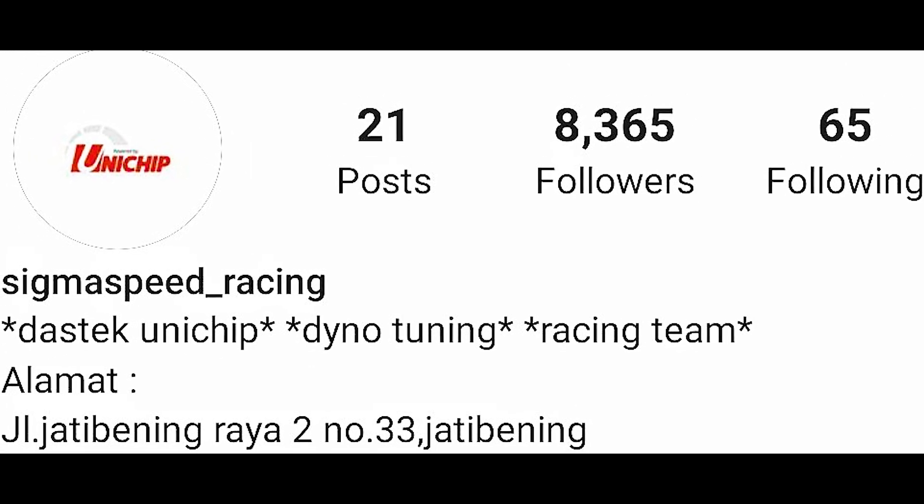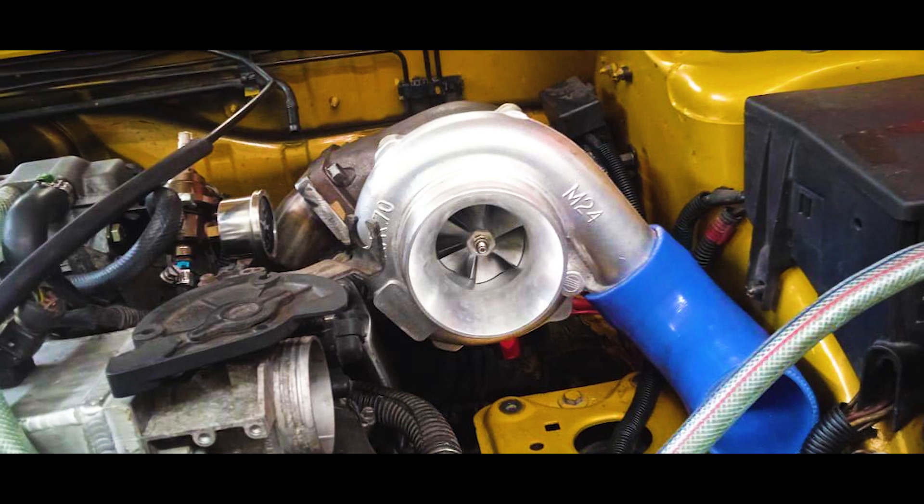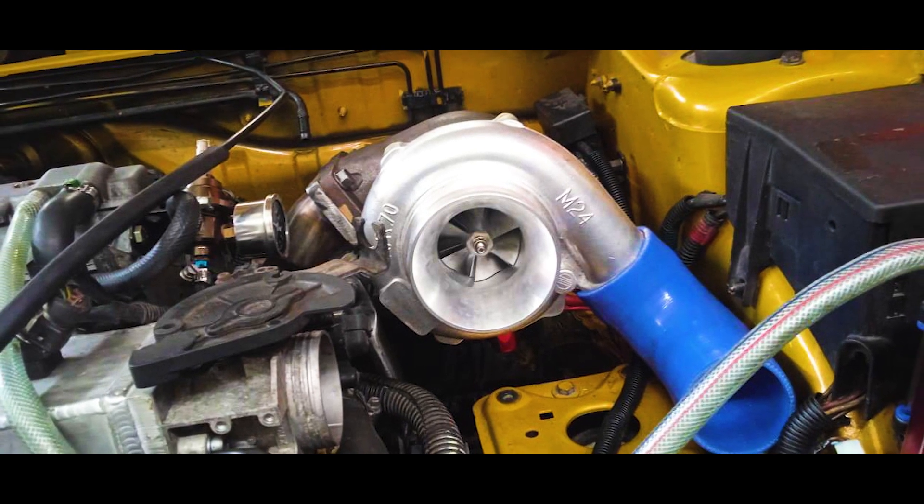Alhamdulillah, we recently took it to Sigma Speed for a dyno with Om Boy. When the car was finished, Om Boy checked it and asked: 'Hatar, are you using an EVO turbo?' — because the internal wastegate was already quite large at 0.8. He suggested we change the internal wastegate to an adjustable one, so we can control the boost — for example, run at 0.4 bar in daily mapping. We ended up buying an adjustable internal wastegate similar to EVO fitment but with replaceable springs, so we can tune the boost.